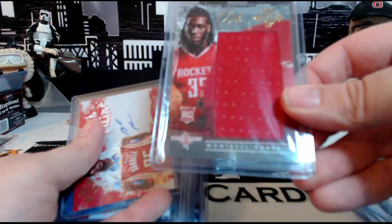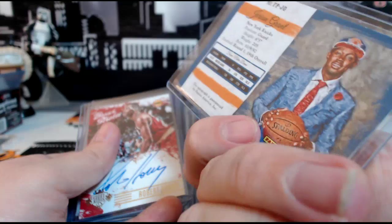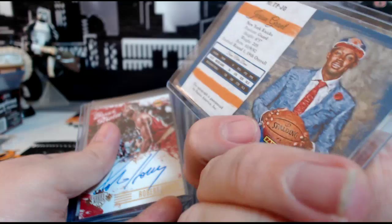Then we have a Montrezl Harrell Fresh Paint auto, not numbered, then a Jerian Grant Fresh Paint on-card auto for the Knicks, also not numbered. Then we have a Robert Horry for the Hornets on-card Brush Strokes auto, numbered 18 out of 99.